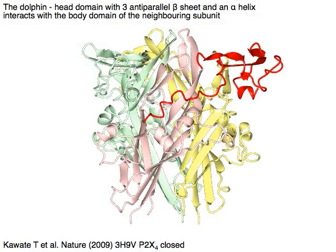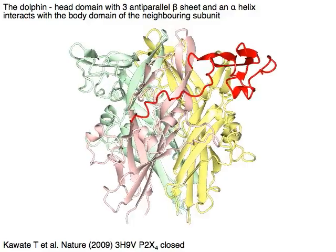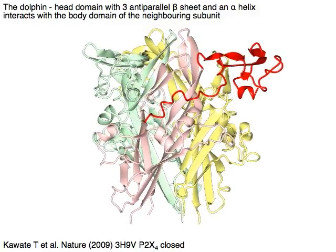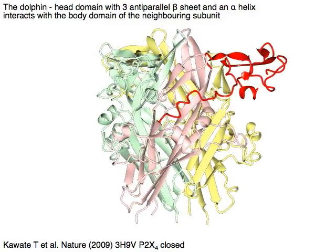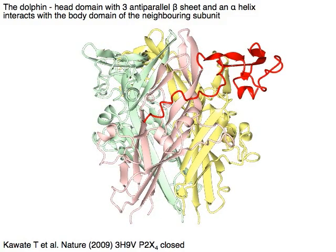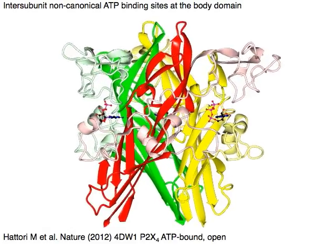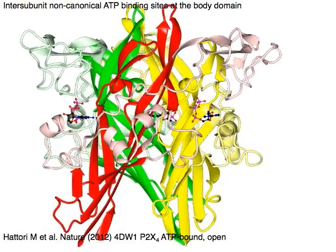The dolphin head domain in red has three anti-parallel beta sheets and an alpha helix. The head domain interacts with the body domain of the neighboring subunit. Inter-subunit non-canonical ATP binding sites are located at the body domain, shown in red, green, and yellow.